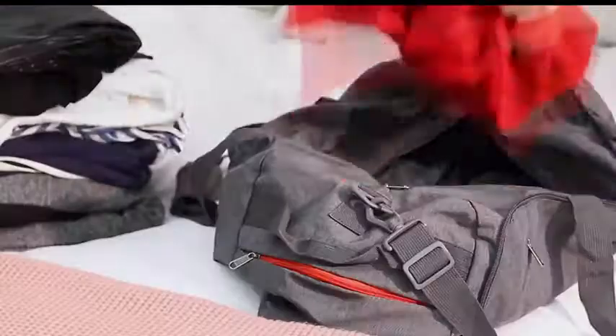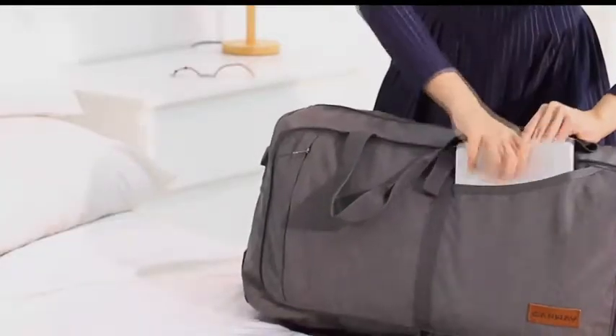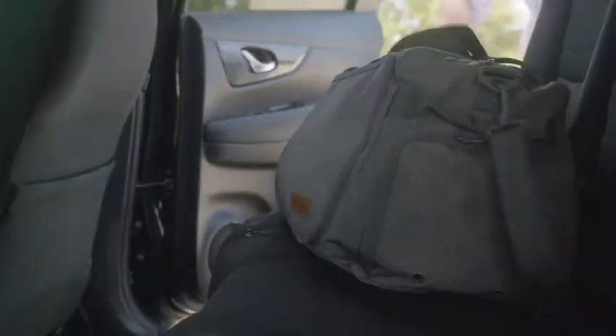Canway duffel bags are built with premium quality and lightweight materials, allowing you to fold them for compact storage. There's plenty of room inside the spacious interior compartment for clothes and various gear. The Canway bag can fit enough stuff for a week-long trip.